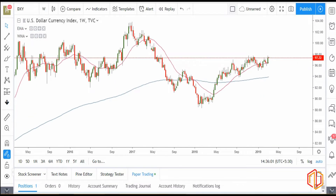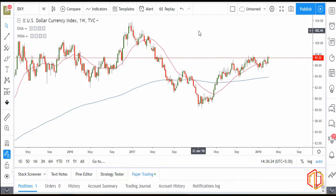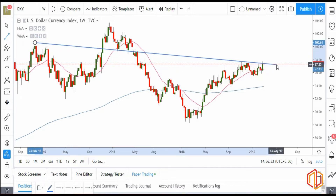But one thing you need to be careful about is it hasn't closed above the resistance — that's the level I'm expecting it to break out. It has again closed near that but hasn't closed above it. So that is one thing we need to be careful about, but everything else is indicating that it should break out at any time soon. I can clearly see a strong resistance here which it is not able to break out.